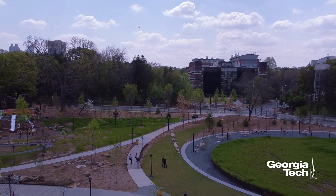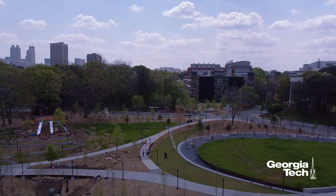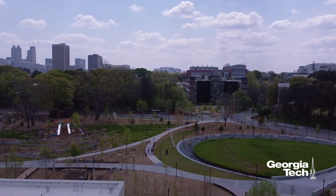I thank you for joining me as part of this virtual tour of Georgia Tech's EcoCommons. The next time you are on campus, I do hope you will visit and experience this beautiful piece of our campus for yourself.